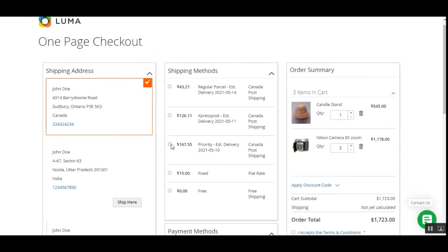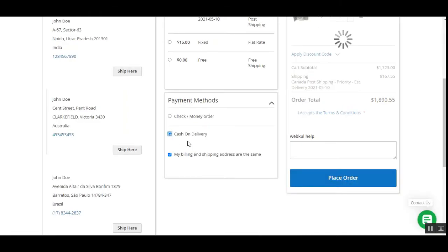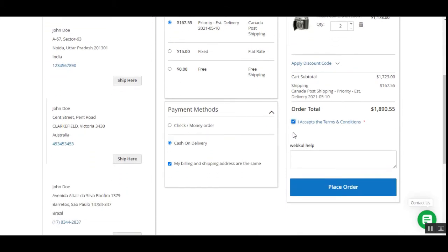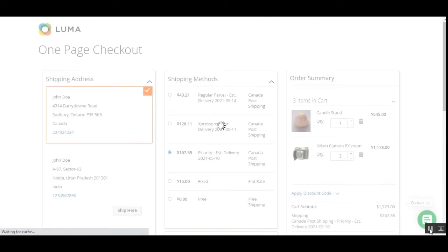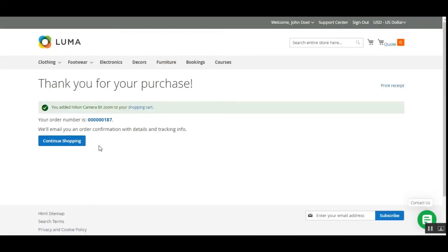After being redirected to the checkout page, I have two products in my cart. I can select my shipping method, and accordingly choose a payment method. On the right-hand side is my order summary showing all products in the cart. I accept the terms and conditions, enter an order comment, and tap the place order button to complete the order in just a single click.